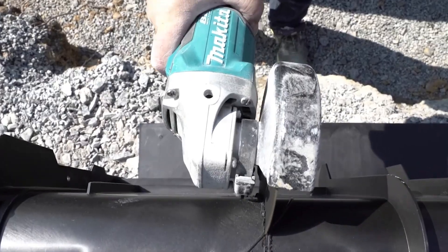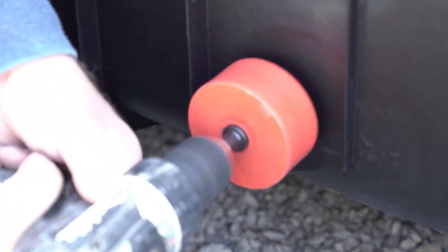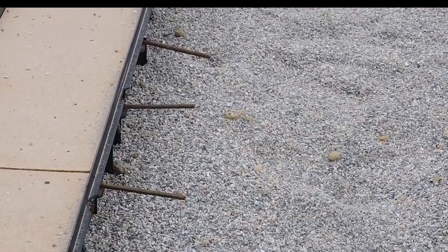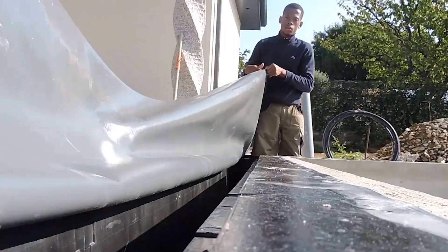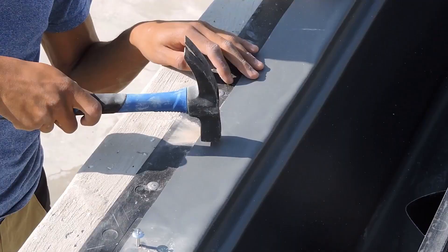ISI Meyerwar works by strategically placing gutters and overflow channels along the perimeter of the pool, allowing water to flow evenly and create a smooth, reflective surface. This mesmerizing effect is not just for aesthetics — it also enhances functionality. The continuous water circulation ensures that debris and contaminants are swept away, keeping your pool clean and inviting.